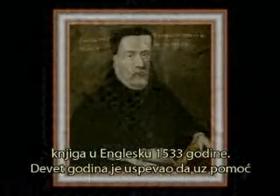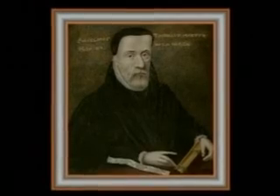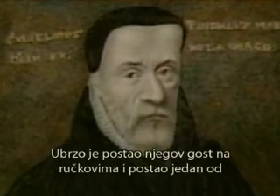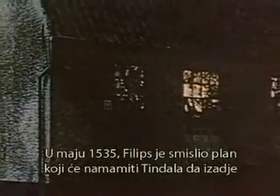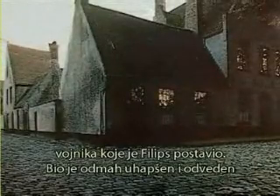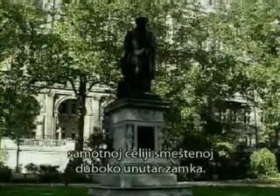For nine years he had managed with the help of friends to evade authorities as he revised his New Testament and began translating the Old Testament. In the meantime, church officials were financing a bounty hunter named Henry Phillips to track down Tyndale. Phillips went to Antwerp and wormed his way into Tyndale's life, becoming a guest at his meals and one of the few privileged to look at his books and papers. In May 1535, Phillips devised a plan to lure Tyndale away from the safety of his quarters through a narrow alley. Tyndale walked into the arms of a band of soldiers whom Phillips had posted. He was immediately arrested and taken to the state prison at the Castle of Vilvoorde, where he was accused of heresy. He spent the last 500 days of his life in a cold, dark, and lonely cell deep inside the castle.